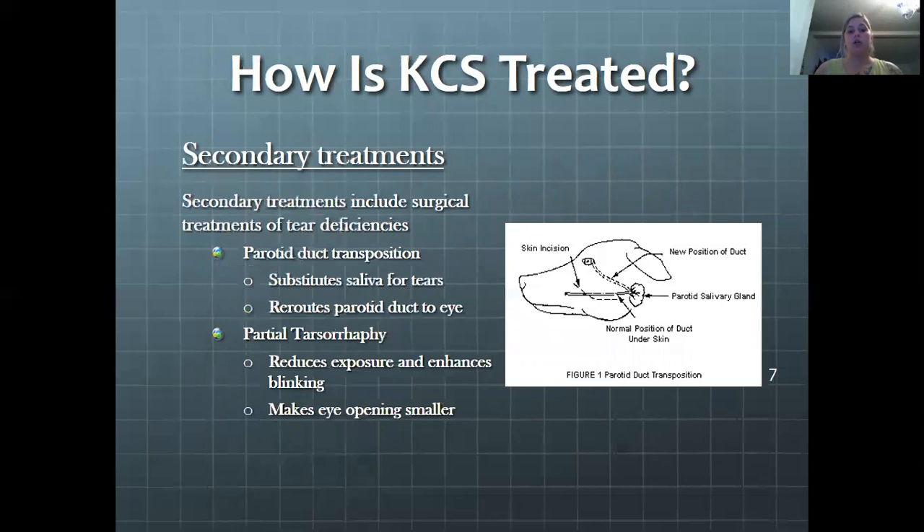Secondary treatments include surgical treatments for tear deficiencies. As pictured in figure one, the parotid duct is a salivary gland. Basically what they do is take that duct and move it up into the eye so that saliva flows into the eye rather than out into the mouth. There's also partial tarsorrhaphy, which reduces exposure and enhances blinking — it makes the eye opening smaller by suturing parts of the eye closed so less of the eye is visible, making the animal keep the eye closed more.